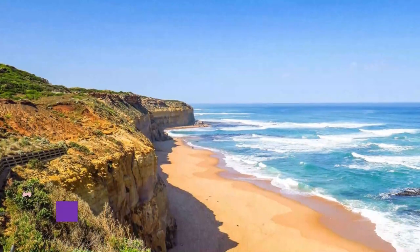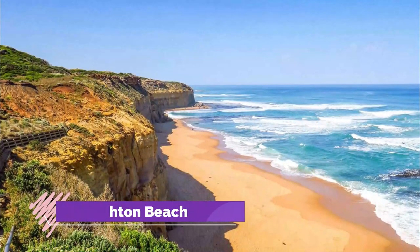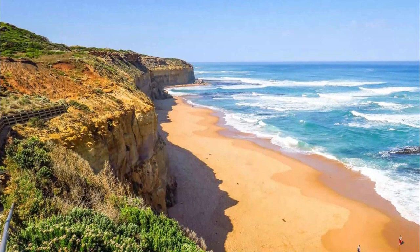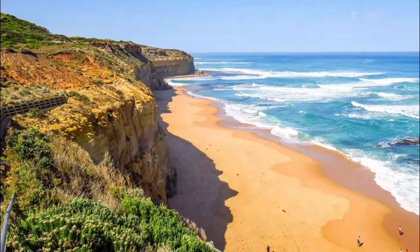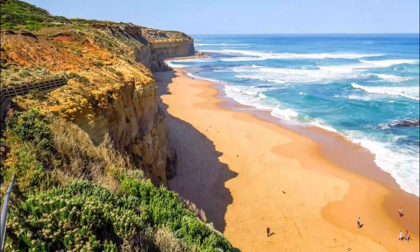Number 4: Brighton Beach. Brighton Beach is one of Melbourne's most iconic beaches, housing the bright and beautiful bathing boxes. Just 15 minutes from the city, it is a popular spot for tourists and locals to relax on the sand or take a dip in the bay.